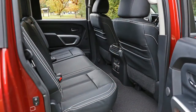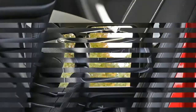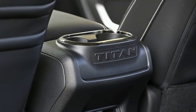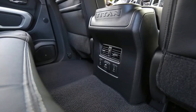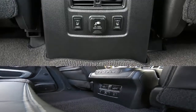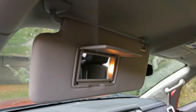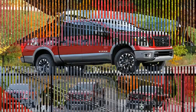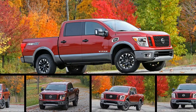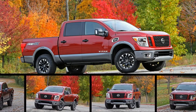Despite its limited passenger capacity, the regular cab Titan has an 8.2-foot bed, V8 power, and several standard features we appreciate. These include a dampened tailgate that opens and closes easily, Bluetooth audio and phone streaming, keyless entry with push-button start, and power windows and door locks. The base regular cab S model starts at $30,775, and 4-wheel drive adds $3,030 to every Titan.